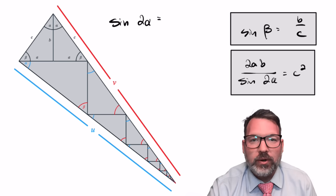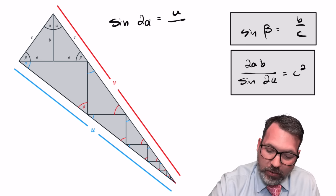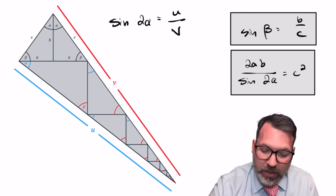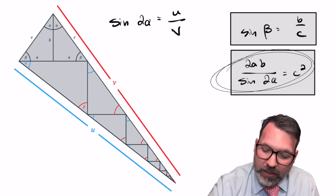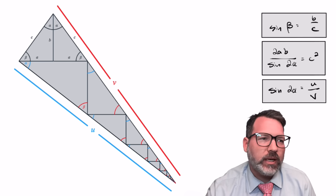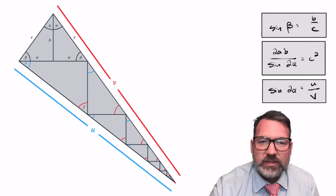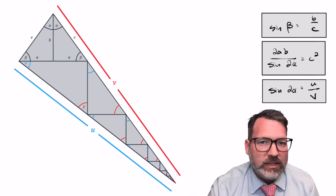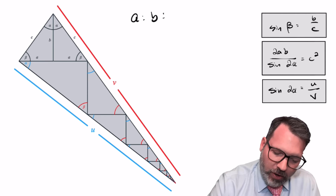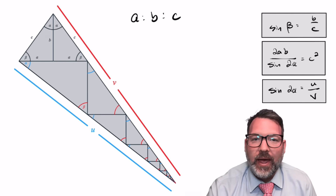We can go back to our original sine ratio definition and say that sine of 2 alpha must be the same thing as U — the base of the larger right triangle — divided by V, the hypotenuse of that same right triangle. Meaning if we can figure out what the lengths are for U and V, we can restate what sine of 2 alpha is and hopefully connect it to our statement about C squared. Now this is where the proof is no longer purely trigonometric, because the way we're going to figure out U and V is by taking advantage of this infinite series of similar right triangles, which is really more of a calculus-style thing to do. All of these triangles are similar — they all use the same alpha and beta angles — so all of their side lengths are in the ratio A to B to C.